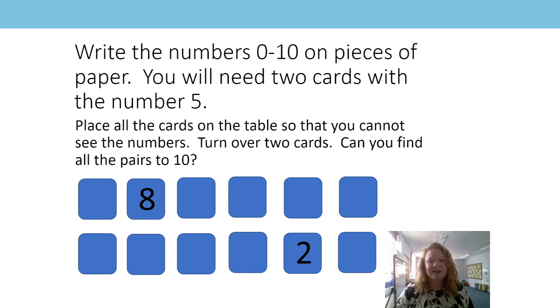Did you find five and five? Excellent. Nine and one or one and nine? Great. Three and seven? You did. Well done. And four and six? Excellent. Well done.